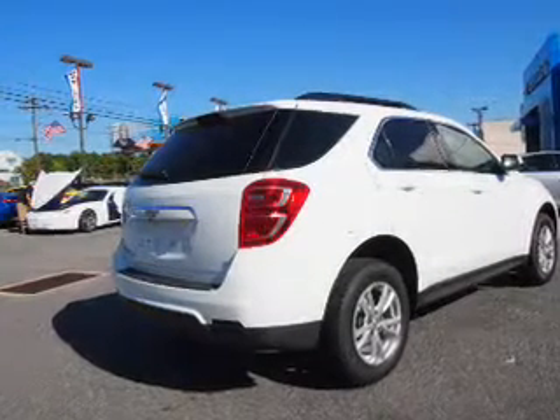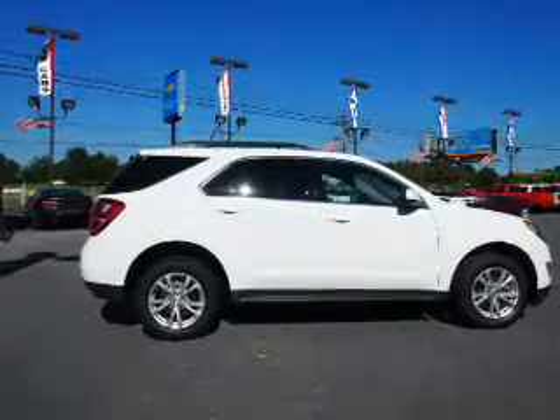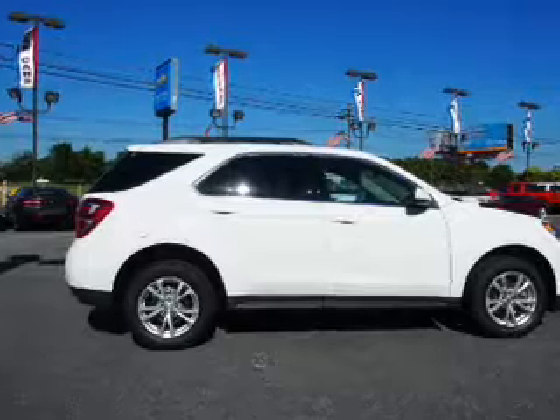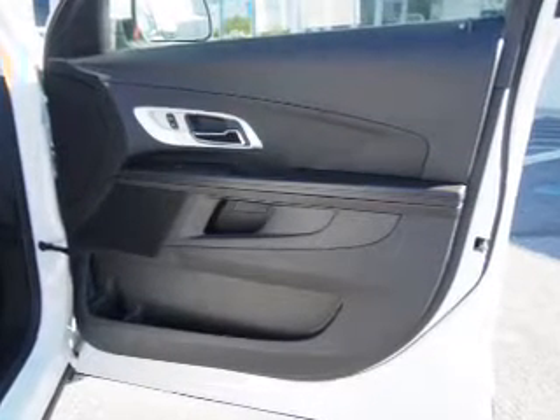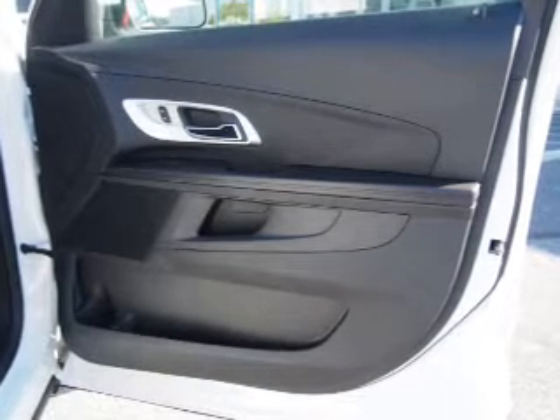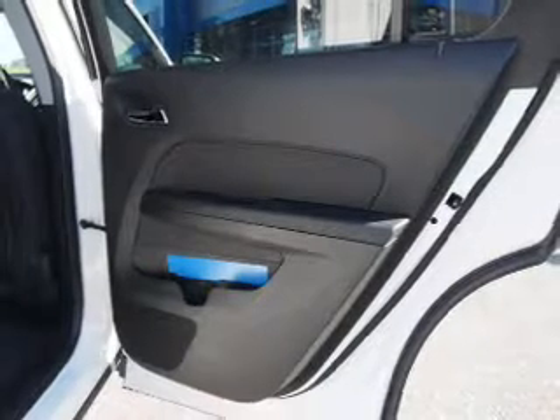Inside you'll find Bluetooth connectivity, Sirius XM satellite radio, an auxiliary input, steering wheel controls, a backup camera, curtain head airbags, front airbags, side airbags, child safety locks, a navigation system — great quality at a great price. Call or click to contact us today.